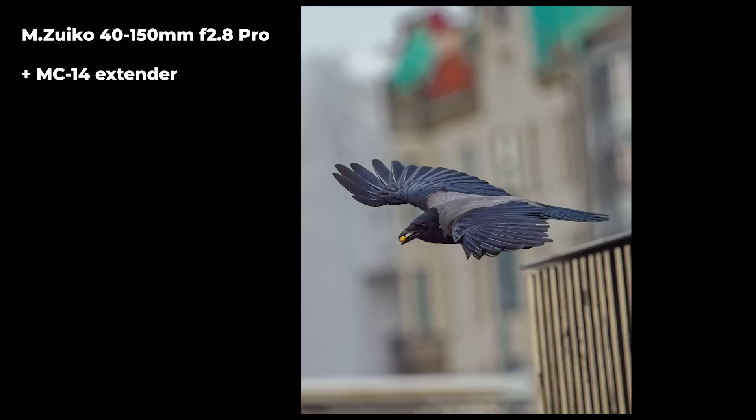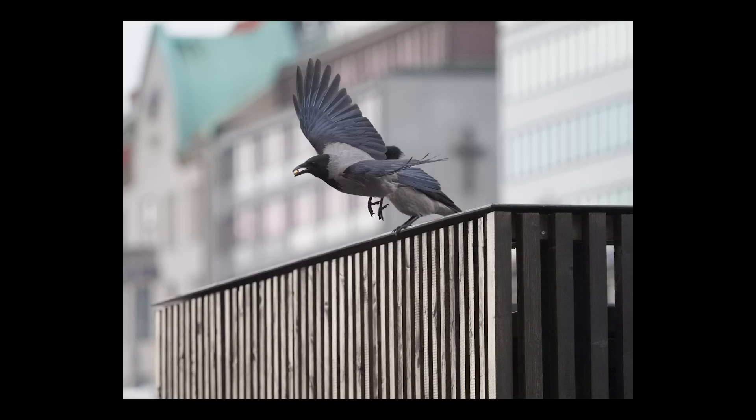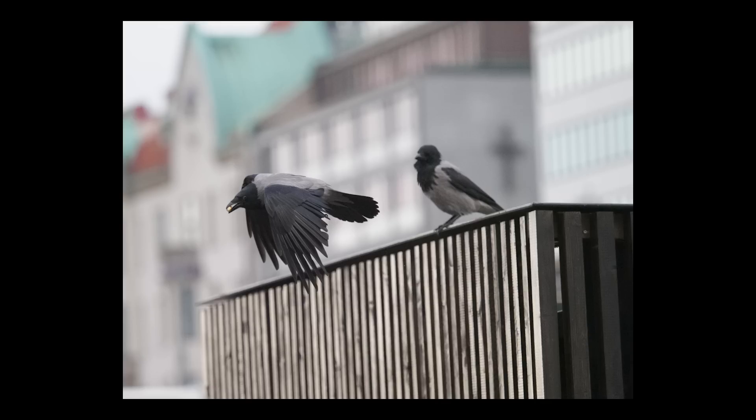I also tested the Bird AF with the MC-14 teleconverter. The lens I used was the 40-150mm f/2.8 Pro, and the body was the EM1X. It was very good with the MC-14, but there was a slight decrease in sharp images. This image is taken with that combination, and what's really interesting is that I used Pro Capture — without the combination of Bird AF and Pro Capture I would never have gotten this shot. Here is the whole series of this crow, and as you can see it was me, not the camera, that lost the bird.